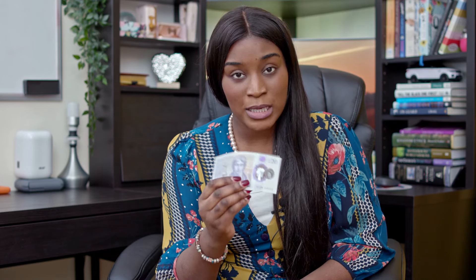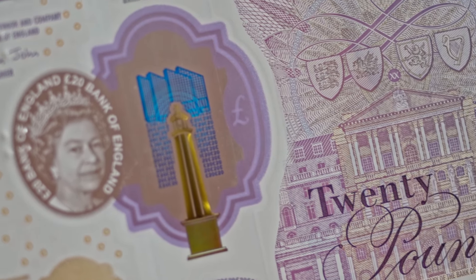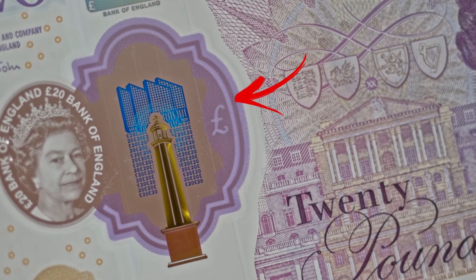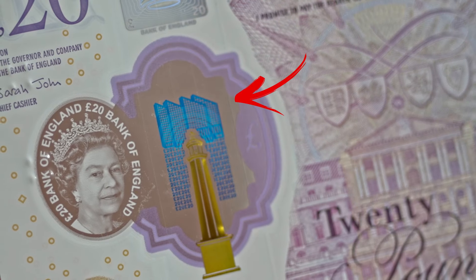And then, as you tilt the note, you realise that the hologram moves and you see what looks like rays. These rays emanate from the tower. Now, straight away when I saw that, that struck me as 5G.